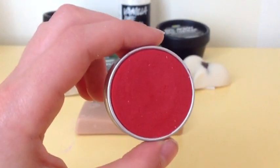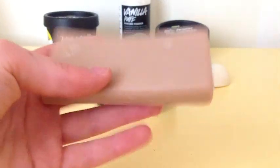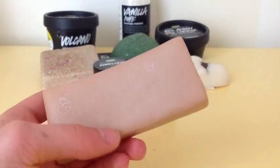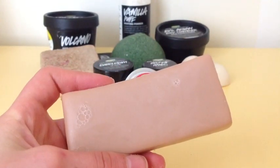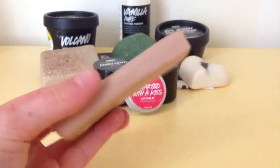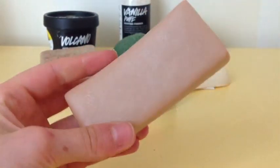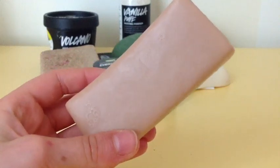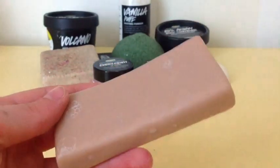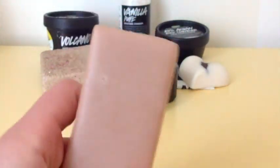My next favorite thing is Honey I Wash the Kids soap. This soap — the scent is my favorite scent from Lush, it just smells so good. The soap is very moisturizing; it keeps your skin really soft and I just absolutely love this soap.